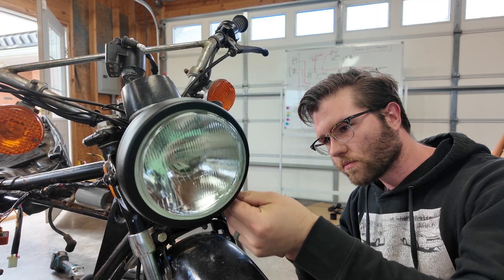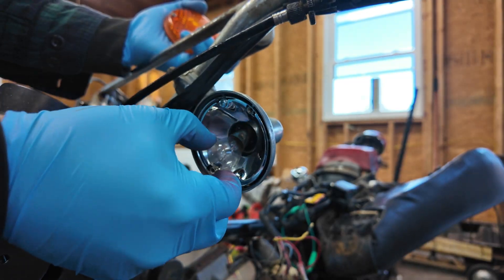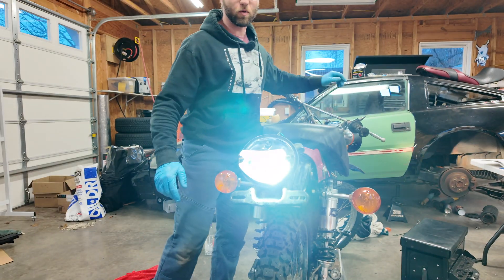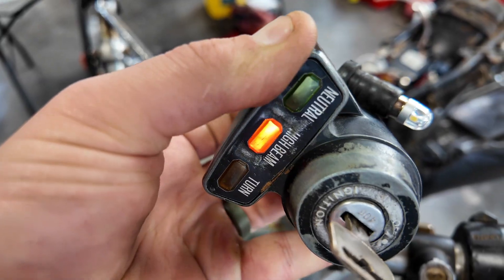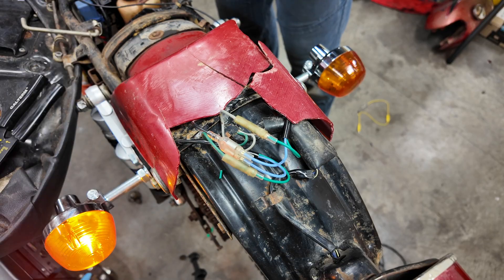With the headlight sorted, everything else falls into place — it's simply plug and play. New bulbs for the signals, taillight, and gauge cluster, plus new rear turn signals since the originals were missing, along with a new 12-volt horn, and we can call it done. All of the new bulbs are LEDs to help minimize the draw on the electrical system.